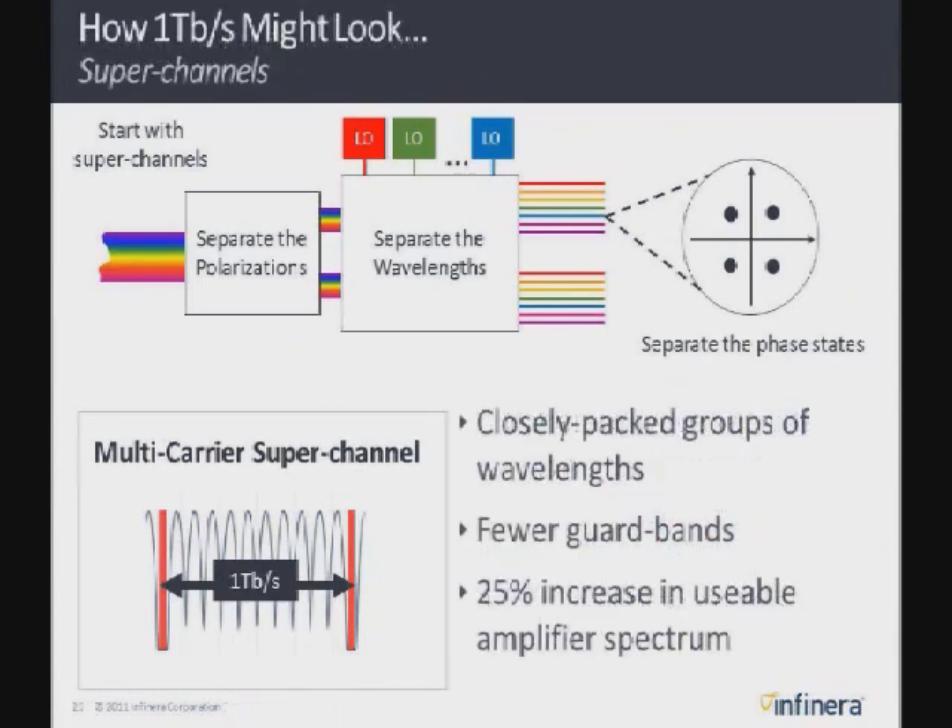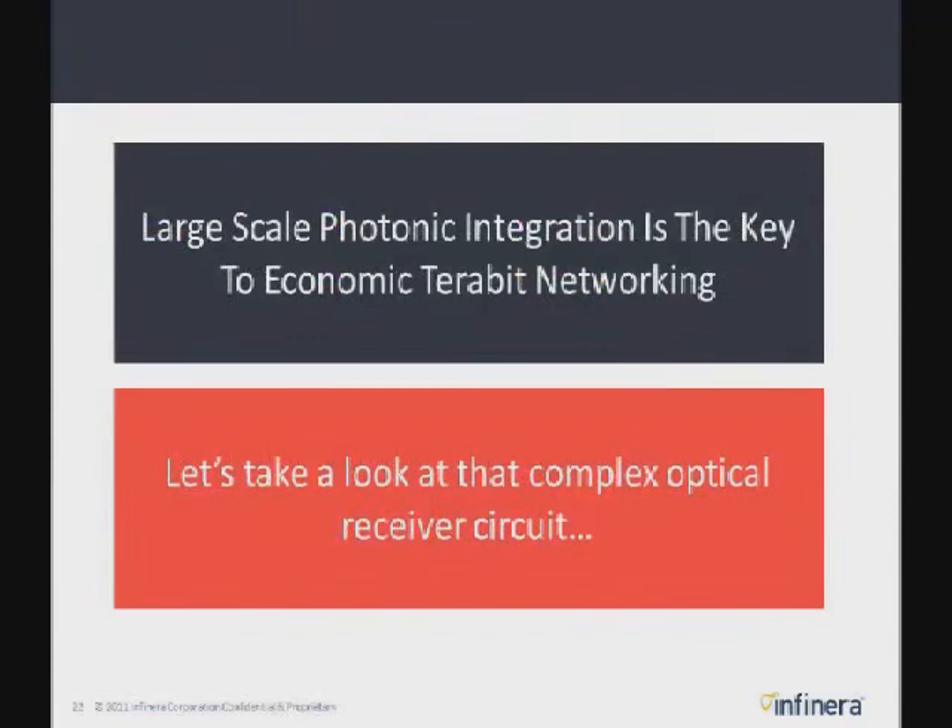Digital signal processing is a lot more accurate at separating channels than trying to separate them optically. So you're able to get that 25% back and pack them much more closely. Between superchannels, though, since you still want to route them with today's WSS or ROADM technology, you still need guard bands. The question is how big the superchannel can be and how much capacity you want to route at one time. Because of the complexity of these coherent demodulators — especially when demodulating a whole bunch of channels separately — it takes eight photodetectors for each channel. If you have ten channels in the superchannel, you need 80 photodetectors for each terabit superchannel. That really tells you that you need some sort of photonic integrated circuit technology to do that implementation economically.